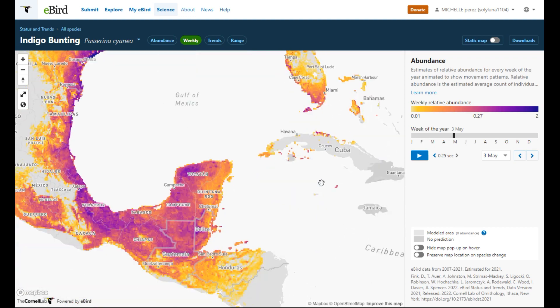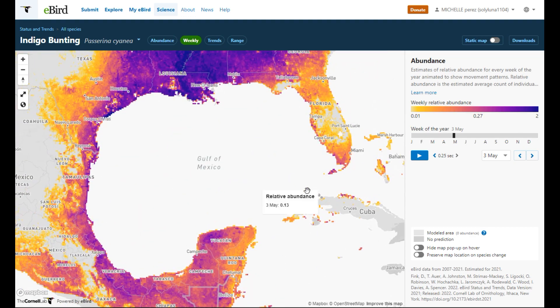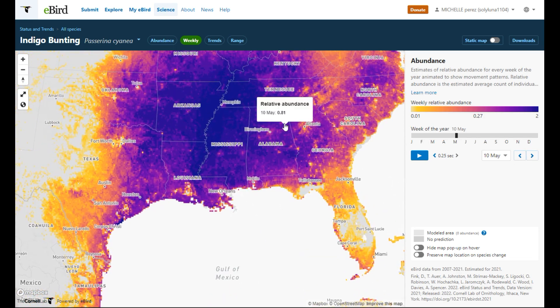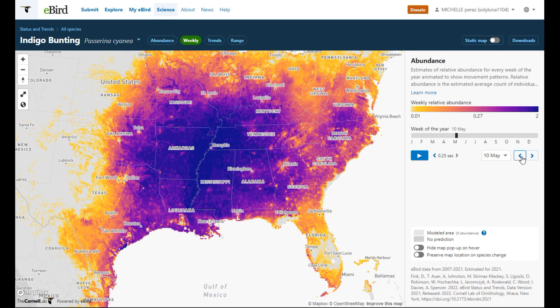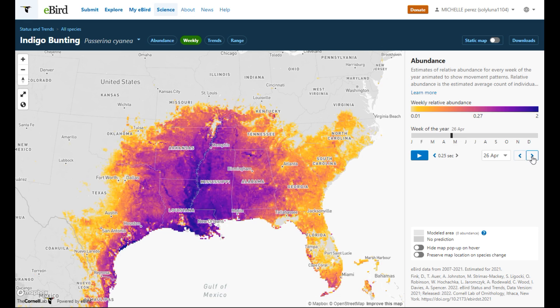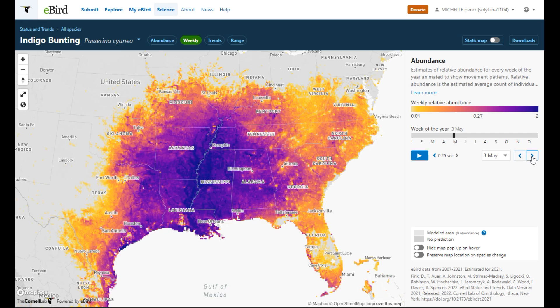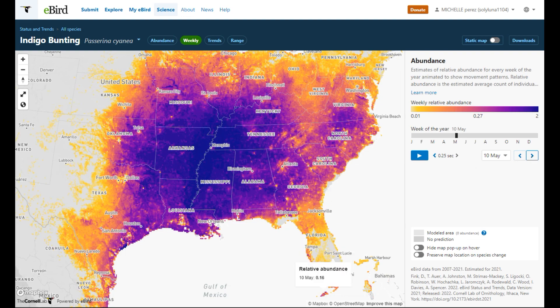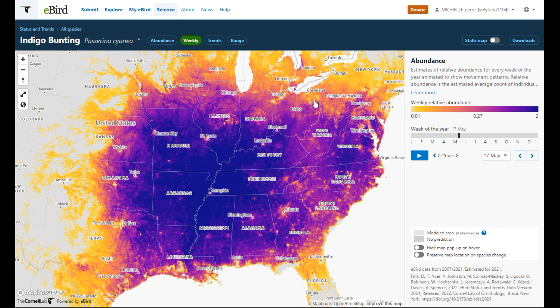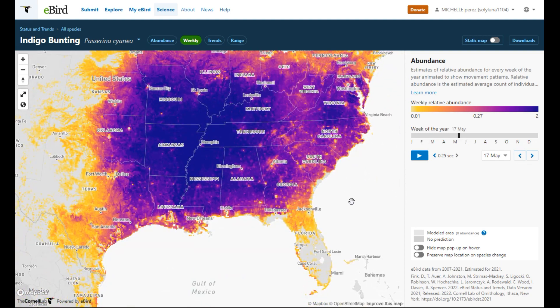They're decreasing in the Yucatan and getting heavier all throughout the US. From April 19th to April 26th to May 3rd to May 10th — we still have some in Florida but they're pretty heavy all throughout where they're going to stay for summer breeding. May 17th they're way up into the US already, into the Midwest and Eastern US and up north.